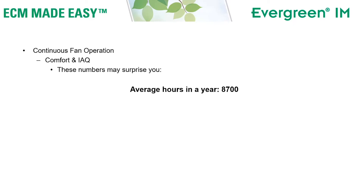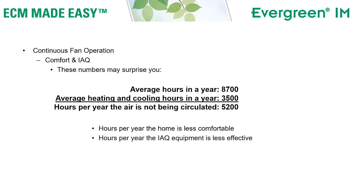Let's pull this together. Continuous fan operation benefits both comfort and indoor air quality. There are an average of 8,700 hours in a year. If we subtract the amount of time your HVAC system is heating or cooling the home — on average 3,500 hours a year — we see that there are 5,200 hours a year that your home will be less comfortable or your indoor air quality equipment will be less effective if you're not running continuous fan.